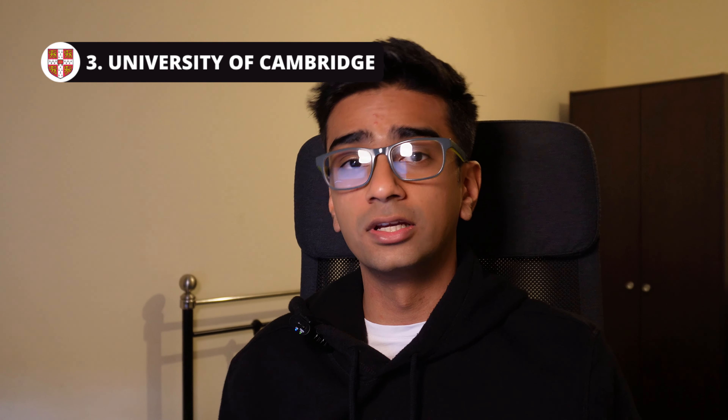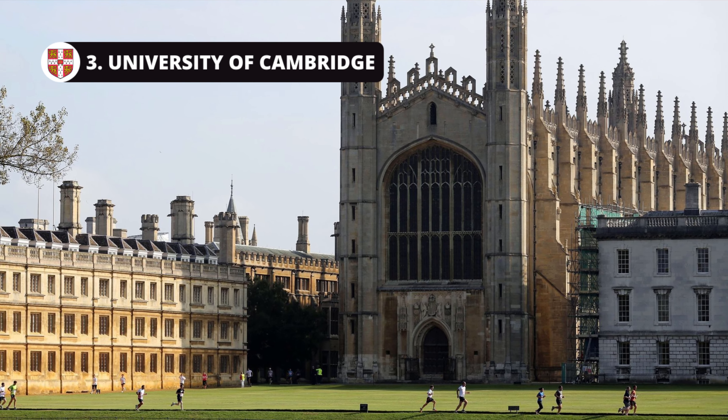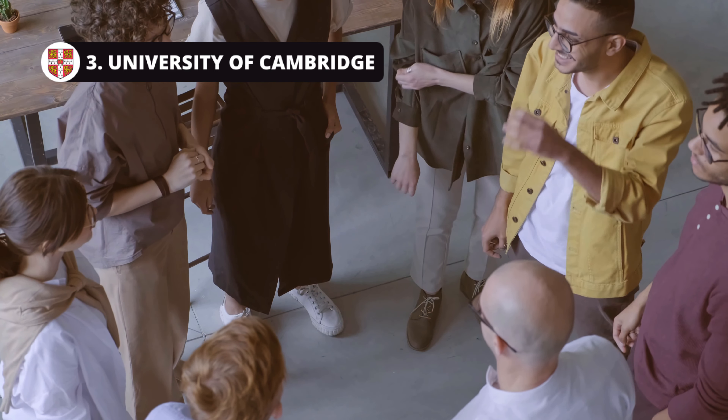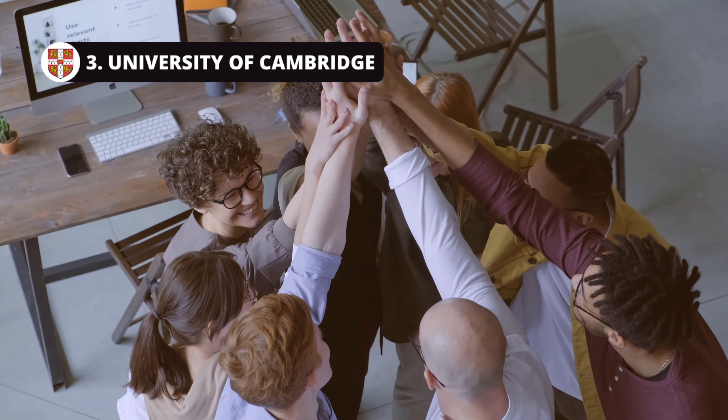Third on the list is the University of Cambridge. This university does not need any introduction — it is up there with some of the best universities across the planet. However, the downside is that you don't have a specific aerospace engineering degree at Cambridge; you go in as a general engineer and then specialize into aerospace. That means you get to interact with all sorts of engineers, and the best thing about Cambridge is you're going to be networking with some of the best minds in the UK, which will help your future career, especially given you're likely to know some of the top industry leaders in the next 10 years.